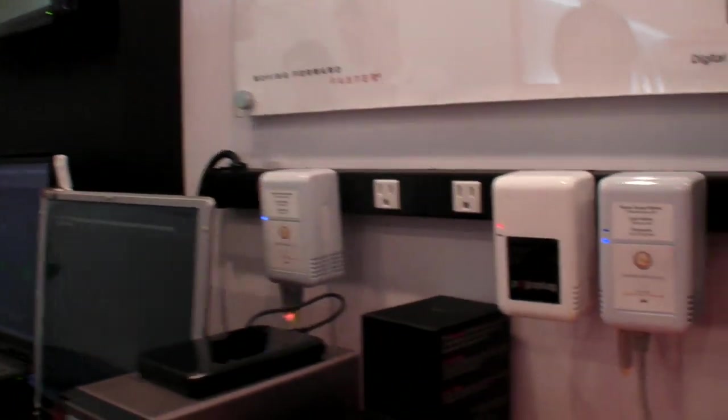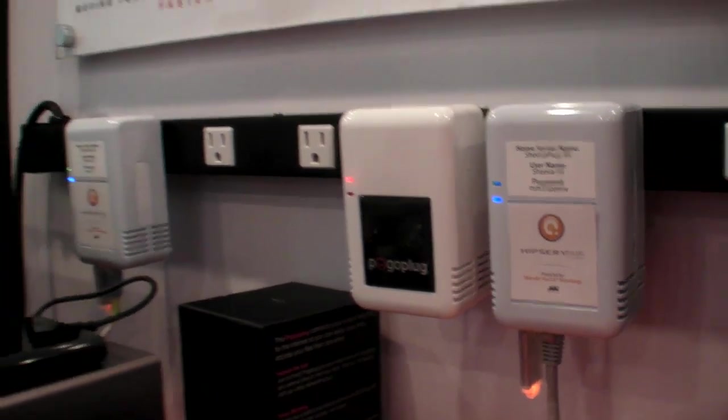For example, the Pogoplug could upload or download stuff to and from YouTube, and it also does BitTorrent. We recognize all that and hopefully somebody's going to build that killer application we're looking for.